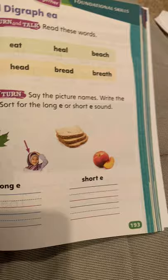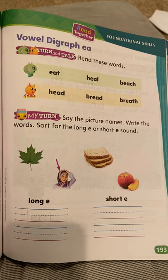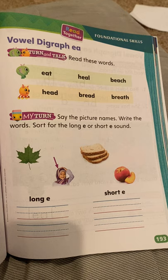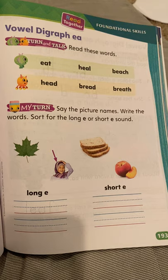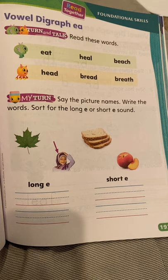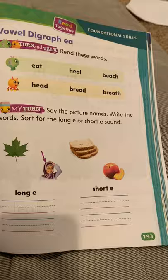Then turn your page to page 193. Here you're going to read the words in the green and the orange — read them to somebody around you, or a stuffed animal, or a pet. Then say the picture names and write the words. Sort for the long E or short E sound. You have a leaf, her head, bread, and a peach. They did the first one for you — leaf has the long E sound. You'll put two under long E and two under short E.